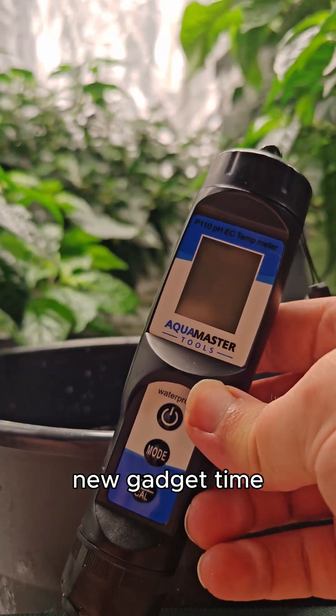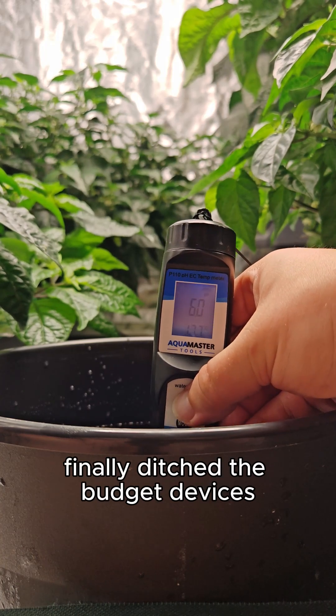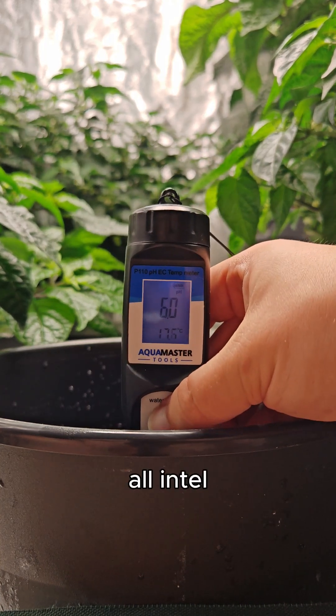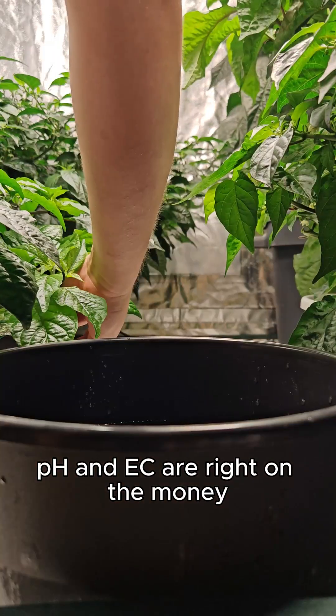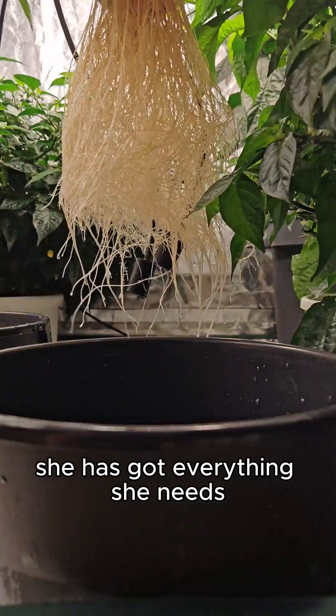New gadget time — the Bluelab device. One band, all intel. Thanks, Mr. Vesos. pH and EC are right on the money — she has got everything she needs.